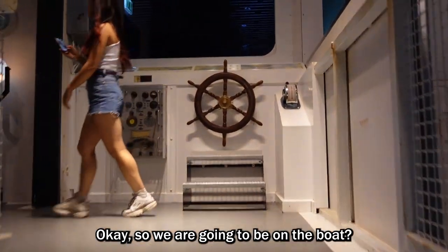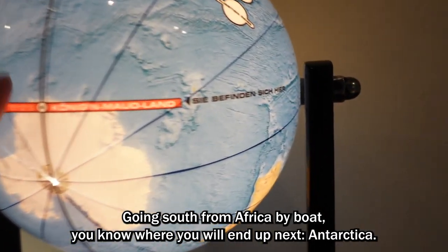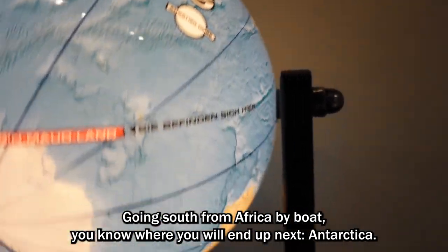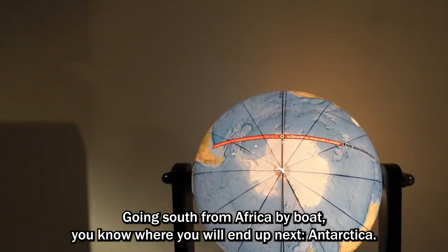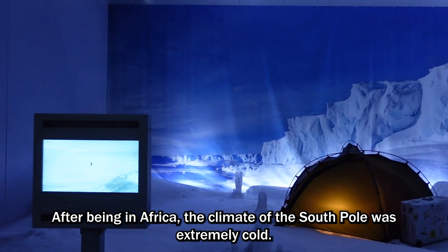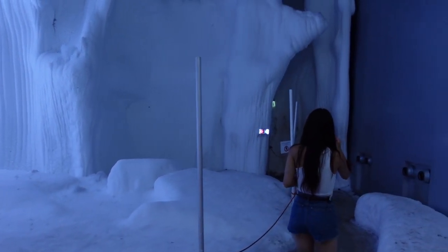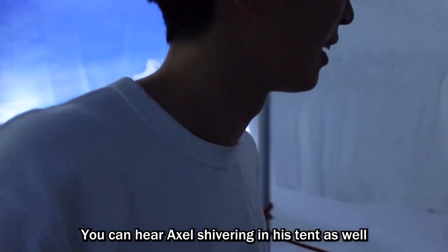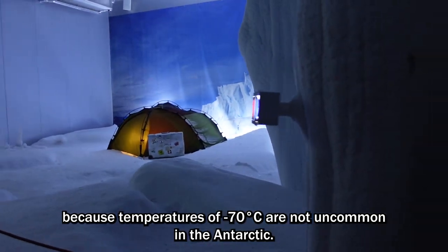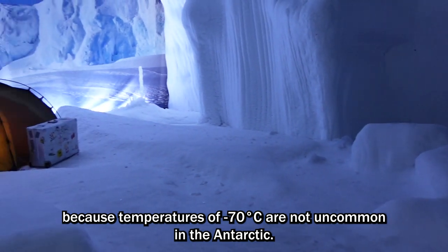Going south from Africa by boat, you end up next in Antarctica. After being in Africa, the climate of the South Pole was extremely cold. You can hear Axel shivering in his tent, because temperatures of negative 70 degrees Celsius are not uncommon in the Antarctic.